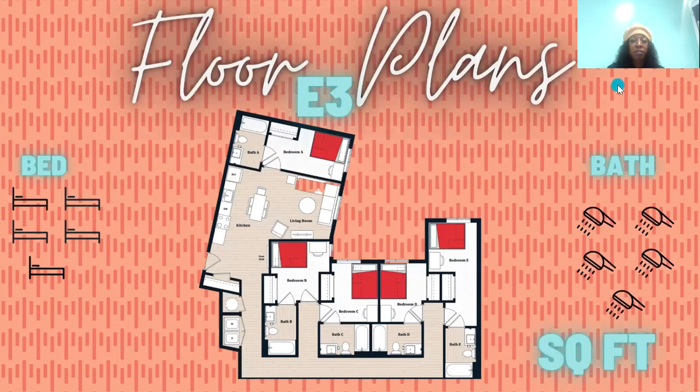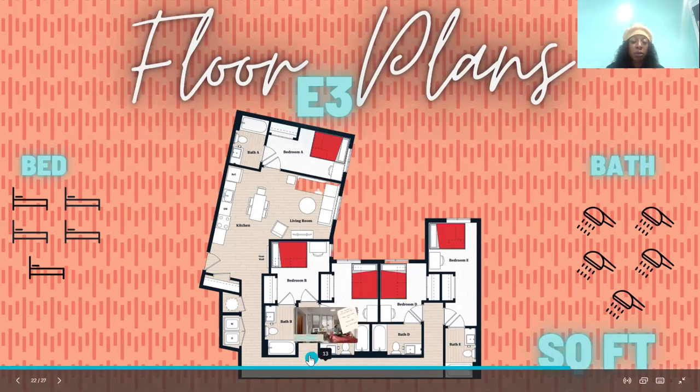We have our E3 — five bedrooms. Yes, five bedrooms. We're the only property in College Park that has five bedrooms, and everyone gets their own bathroom. My favorite thing about the E3 is these long, beautiful hallways.